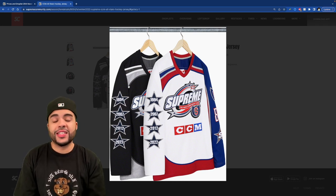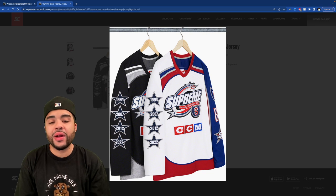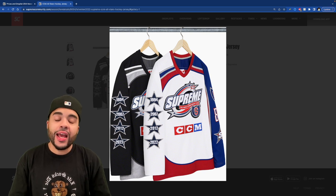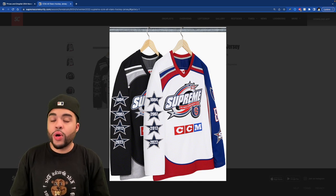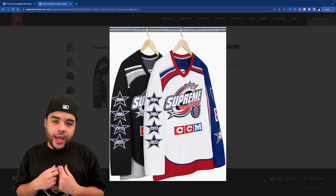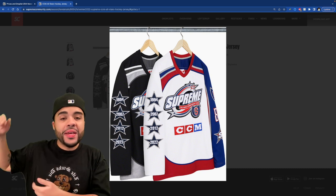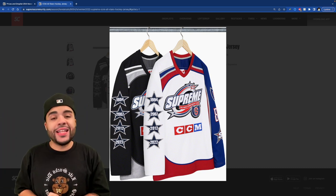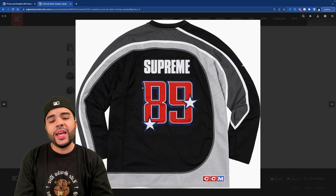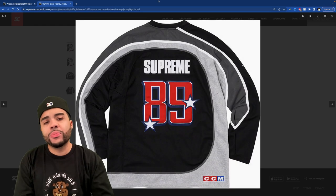We got the CCM Supreme hockey jersey — this isn't bad honestly. I haven't rocked a hockey jersey in about seven years, I had a New Jersey Devils one. It looks clean but I'm not really into hockey jerseys, maybe because I hate V-necks. Literally nothing I hate more than V-necks and white shirts — a white V-neck is my mortal enemy. Supreme '89 on the back, the black one is cool, but will I buy it? Nah.